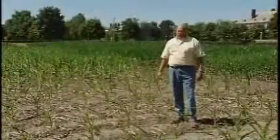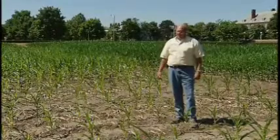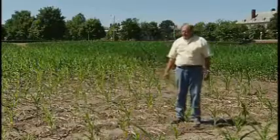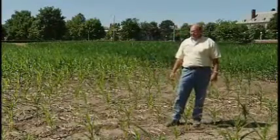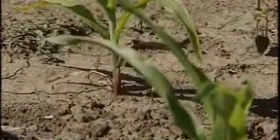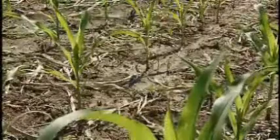This particular plot is one of the check plots on the Morrow Plots, and by that I mean that this particular plot has never had any fertilizer since the inception of the experiment in 1876. You can see that the plant densities are fairly low, and the corn is particularly yellow, showing the effects of not having enough nutrients for proper growth.